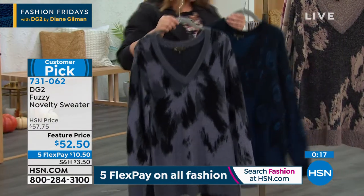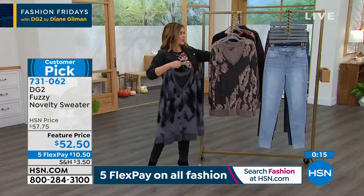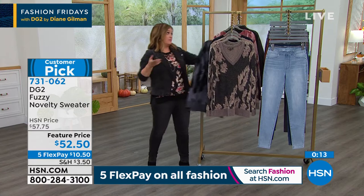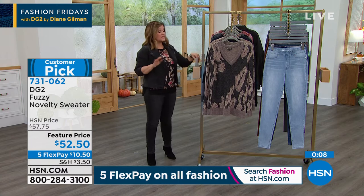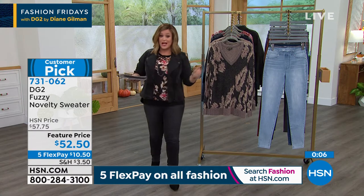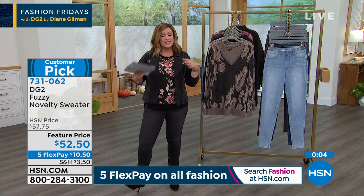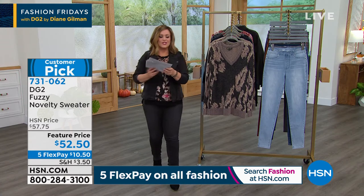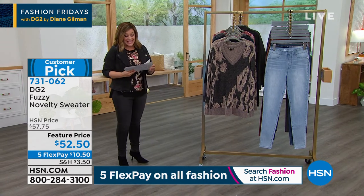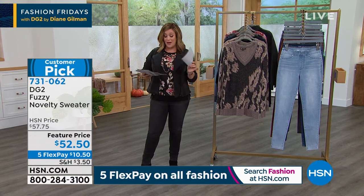But if you want this, you've got to be on the phone lines — you've got to be ordering as quickly as possible. Final quantities left of this and it's a major customer pick. Read what other customers have said too, because as Diane says, never scratchy — just the softest, most cozy, exactly what you want on your skin. So 731-062 is your item number. It is a no-drama sweater that you're absolutely going to adore.